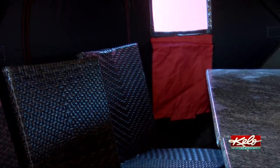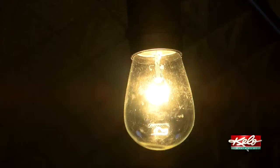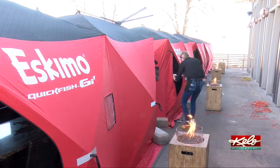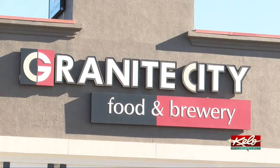Each ice house can seat up to 8 people. A safer place for customers to eat is made to order for a restaurant industry that struggled during the pandemic, with service staff still trying to make a livelihood. This is a creative way to get people back into the restaurant.